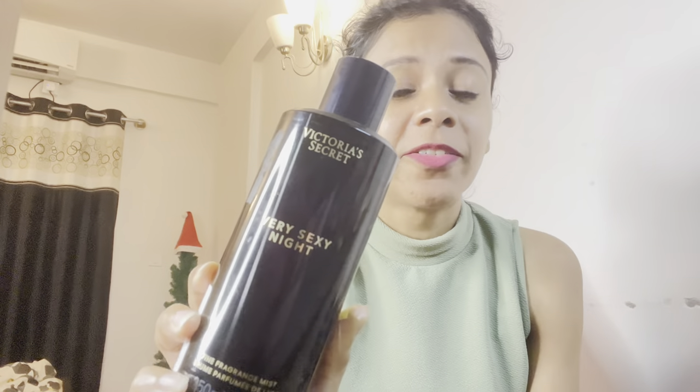And since we're talking about body mists, I can't miss my all-time favorite brand — Victoria's Secret Very Sexy Night Mist. I've been using Victoria's Secret products for a while now and this one is wow. It has a beautiful fragrance that lasts for a really long time — great for office, college, or after-office parties. There's currently a 60 to 70 percent off sale going on Victoria's Secret on Nyka, so do check it out!